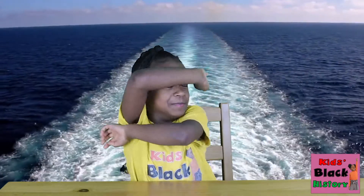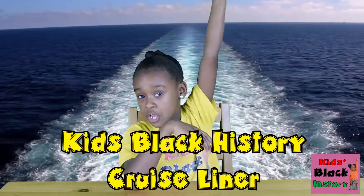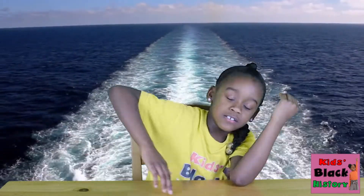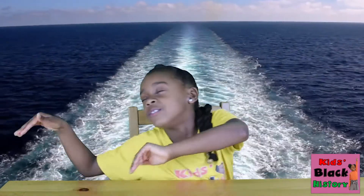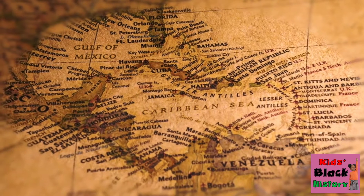Ladies and gentlemen, this is your Captain Raya speaking and you're sailing on the incredible Kids Black History Cruise Liner over the views of our Caribbean Zip! Just kidding guys! It's me! And although we're not actually on a cruise ship, there's so much more to learn about this beautiful aquatic wonder of the Caribbean Sea!